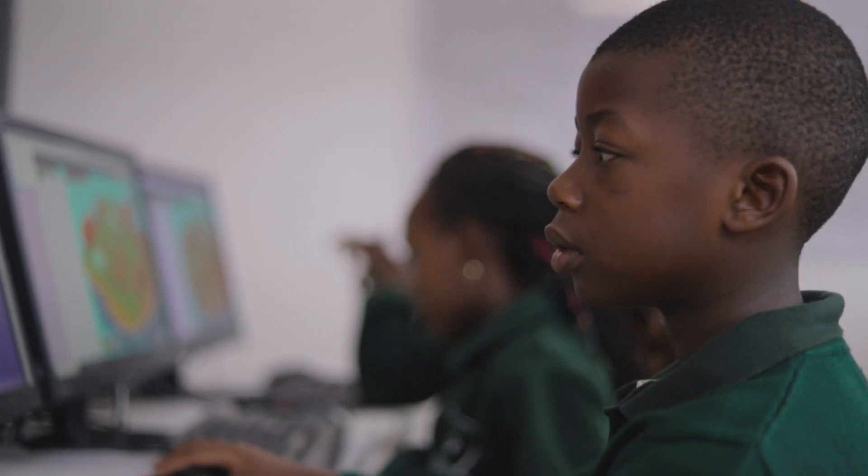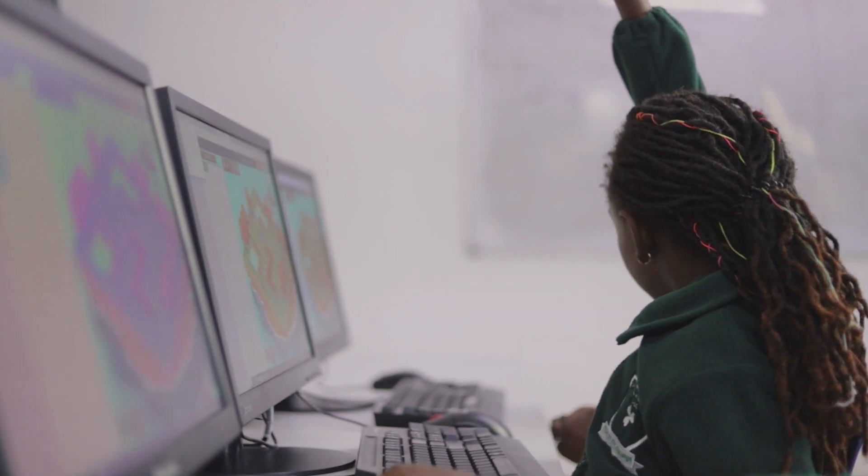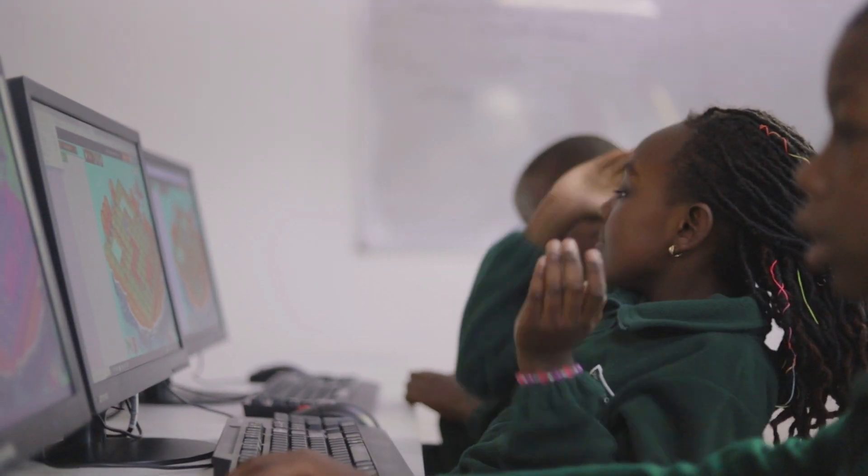In year one, a student will be introduced to programming, and also to computer packages like Microsoft Word, using Paint, presentation, and so on.